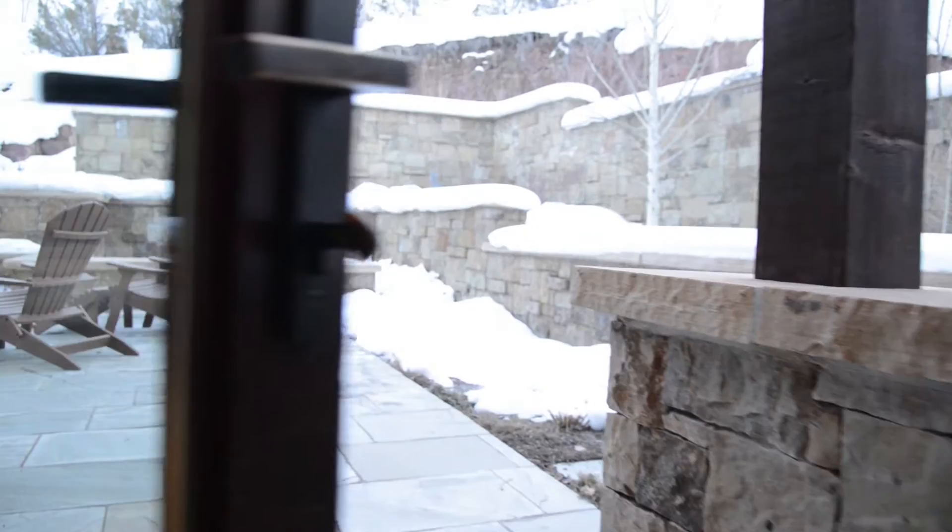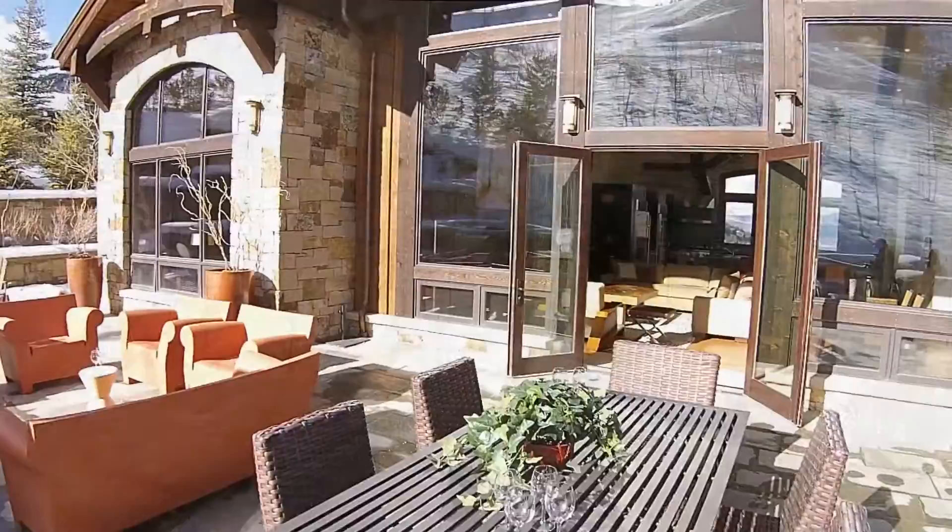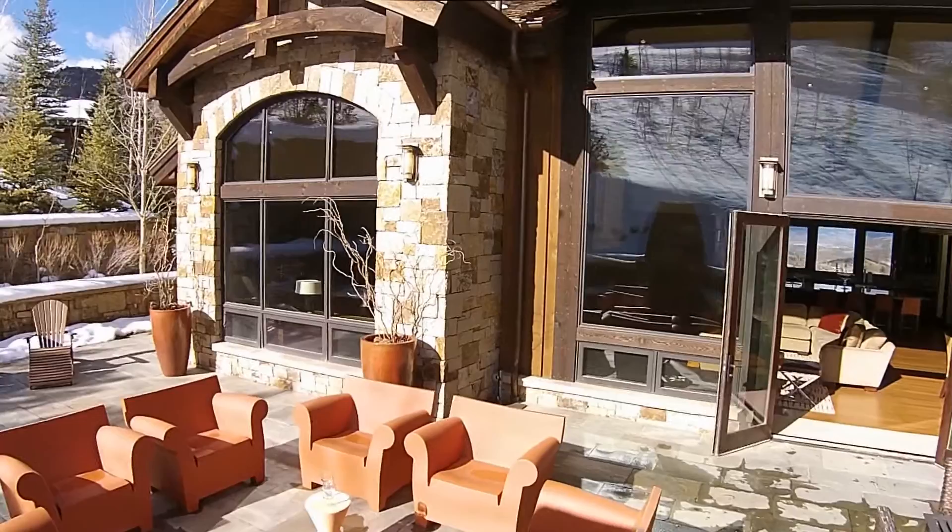Off the main level, a generously-sized mudroom has plenty of space for ski equipment in the winter and hiking gear in the summer. Direct access to the patio, hot tub and Thunder Bowl Ski Run is right out the door. A 1,300-square-foot outdoor patio offers an enticing outdoor entertaining area, including a wood-burning fireplace, gas grill and hot tub.